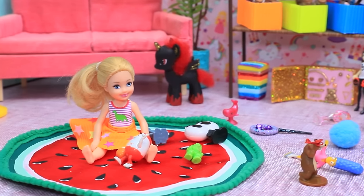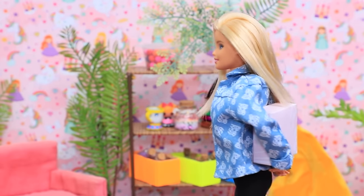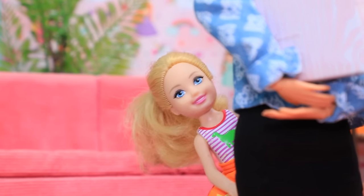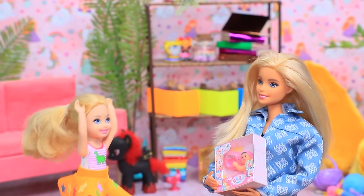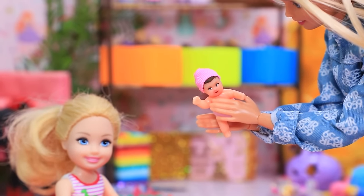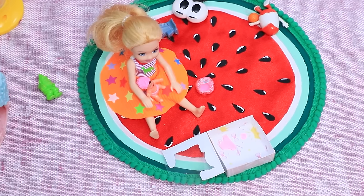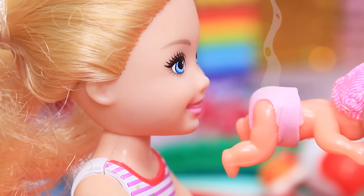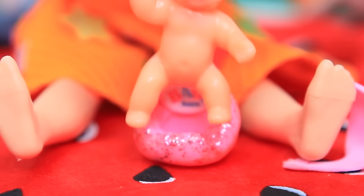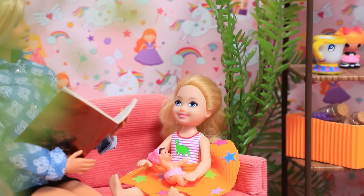Luanne has so many toys but still doesn't know what to do. Her mom has a solution — a surprise Baby Born doll that Luanne had been dreaming about. Now she has her very own baby born doll. She feeds it, discovers it can use the potty, and is thrilled. Then it's time to listen to a fairy tale from mom.